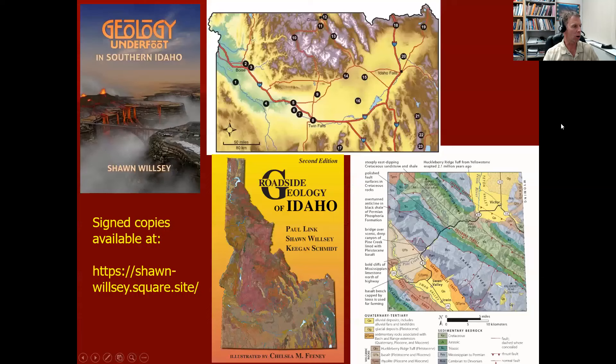As I explain some of the geology in Southern Idaho, I want to make you aware of a couple of resources I've been involved with. The first book I put together in 2017 is part of the Geology Underfoot series from Mountain Press Publishing in Missoula, Montana. It highlights 23 different locations throughout Southern Idaho, giving you information about where to go, what to look for, and explaining the geologic history of each location. It's called Geology Underfoot because it's meant to get people out of the car and more engaged with the landscape.